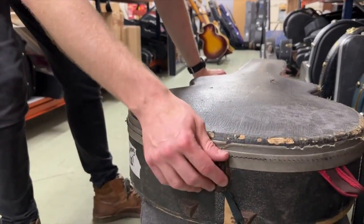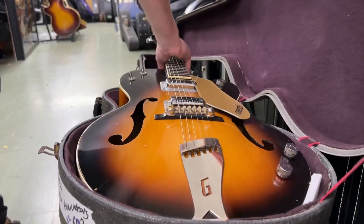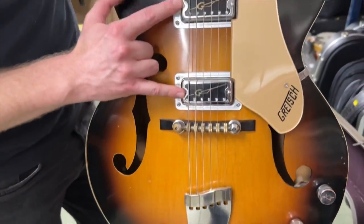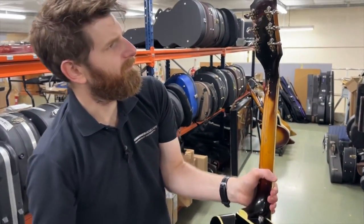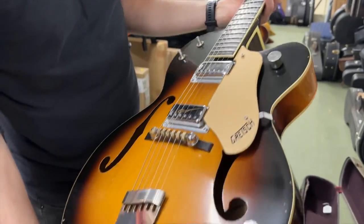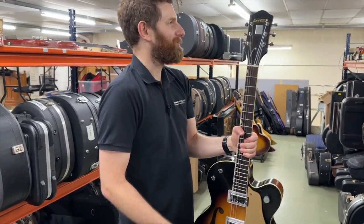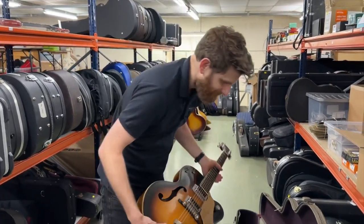From the case you can tell this is a Gretsch — a Double Anniversary from 1962. It's a used but honest example. The pickups are TV Jones replacements — we do have the originals in the case. We also have the original pickguard (replaced guard currently fitted) and the original case, though the tuners are later replacements and those originals are not included. The neck has quite a bit of wear and has had a refret with nice big frets.